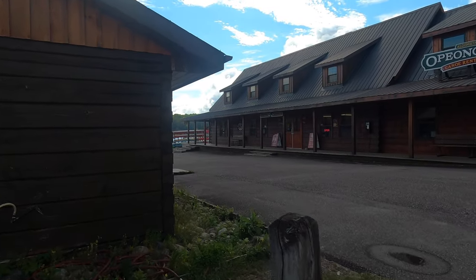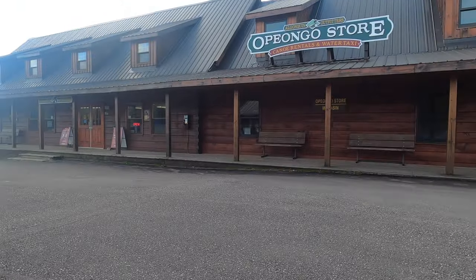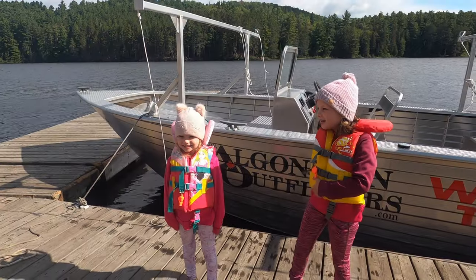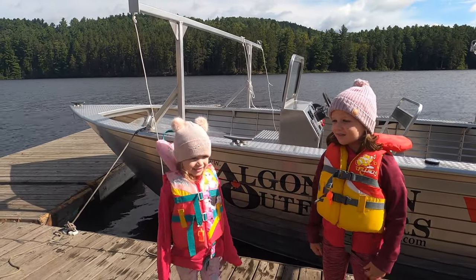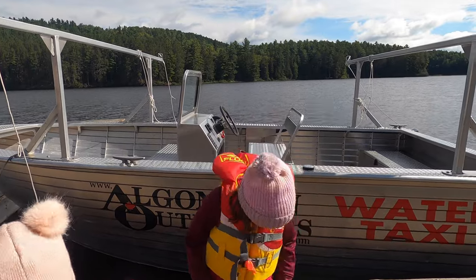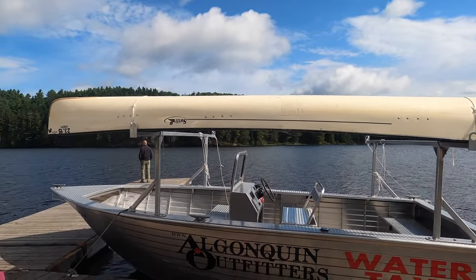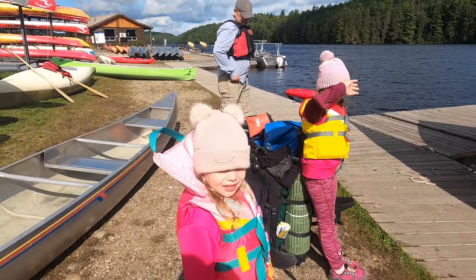Do you know what color our canoe is? I don't know what color our canoe is. Lys, are you excited for the canoe trip? What are you looking forward to? The water taxi. There's our canoe — all loaded up on the water taxi. Girls are excited.